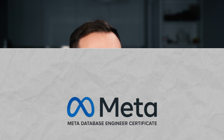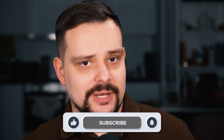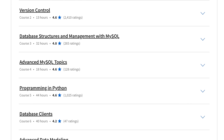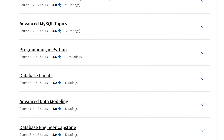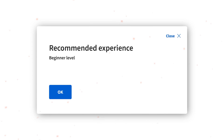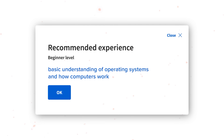Before we move on, let's look at what kind of content you can find here. It's a pretty big learning program. What's great is that it's designed for complete beginners, so you don't need any prior experience — just some basic understanding of operating systems and how computers work. This certification program includes 9 courses.